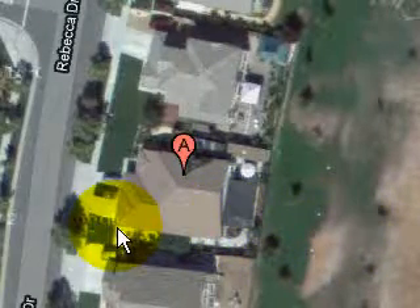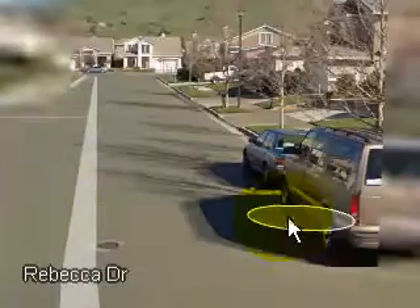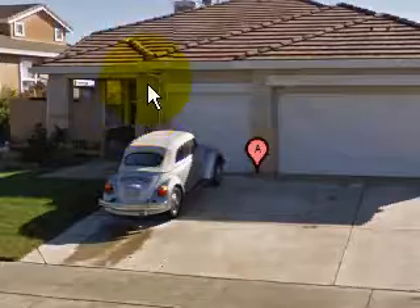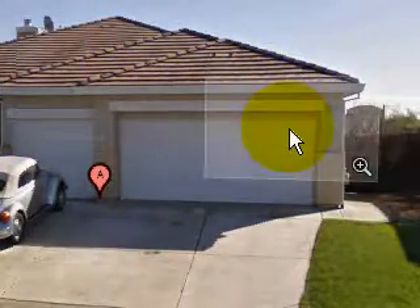Newer home. And we can kind of get to — this is how it looks from the front. It's got a single story, three-car garage. Very nice neighborhood.